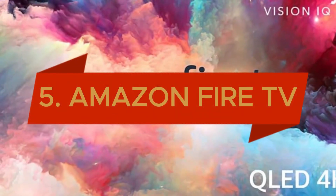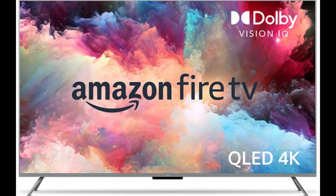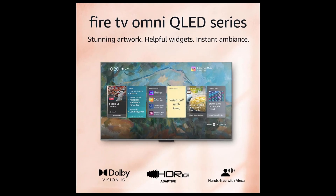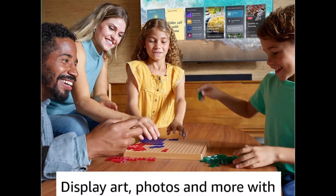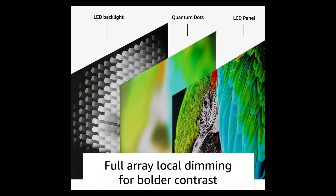Starting with the fifth product, the Amazon Fire TV 75 Omni QLED series — the ultimate in home entertainment technology. This 4K UHD smart TV delivers stunning picture quality with Dolby Vision IQ, ensuring you experience every scene with breathtaking detail and vibrant colors. The Fire TV ambient experience transforms your living space with personalized dynamic displays. Equipped with advanced local dimming, this TV offers enhanced contrast for deeper blacks and brighter whites. With hands-free voice control via Alexa, navigating your entertainment options has never been easier.